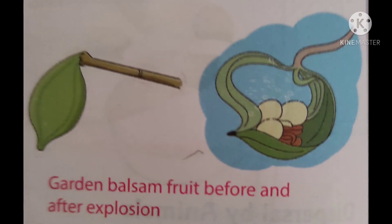Dispersal by explosion: Fruits of peas and beans burst open when ripe, scattering the seeds in all directions. This is how seeds disperse by explosion.